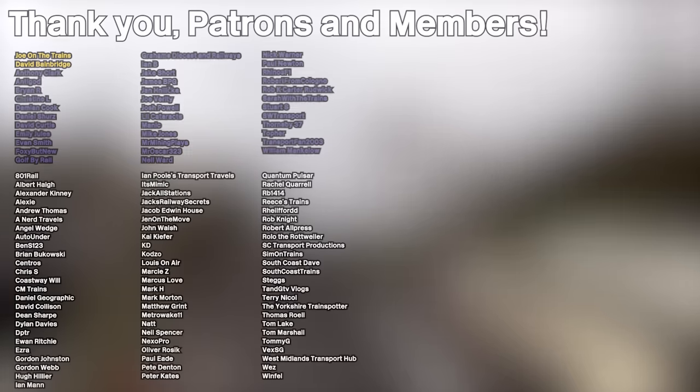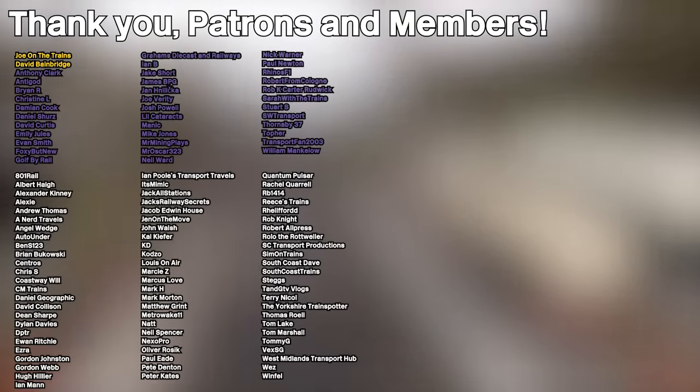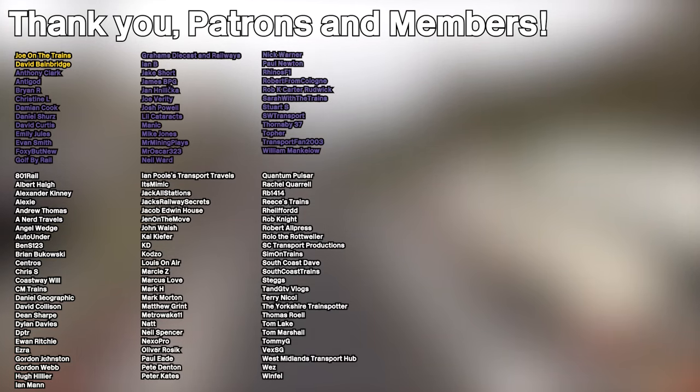And of course, a massive shout-out to all of my patrons and channel members who are listed on screen now, and a warm welcome to my new standard premium patron, Mr. Mining Plays. Thank you very much for supporting the channel.